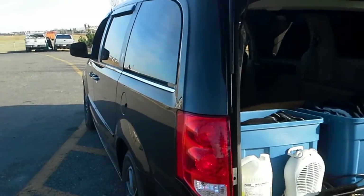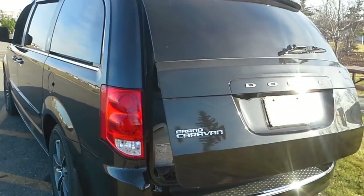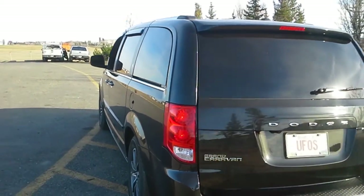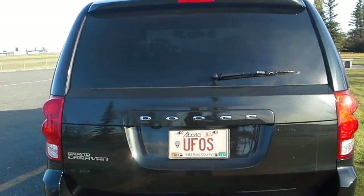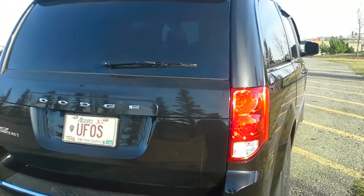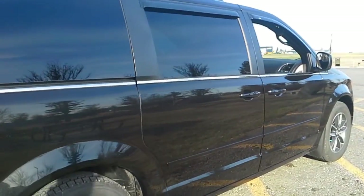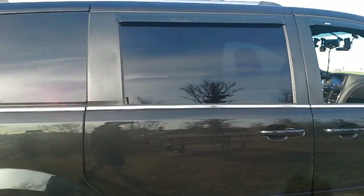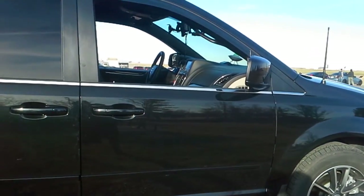So anyway, this is my latest ride — 2016 Dodge Grand Caravan. I'm going to spend a lot of time in it.